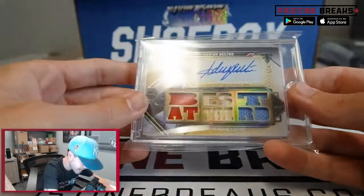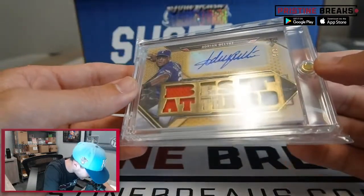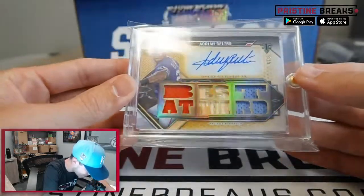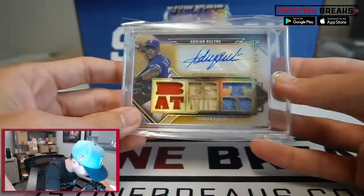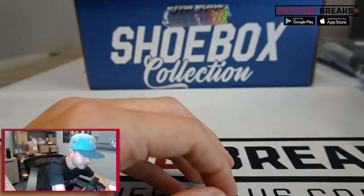And look at this — Adrian Beltre out of Topps Triple Threads. It's a patch auto, numbered eight of nine. That's a cool card for Adrian Beltre — he's a funny dude. All right, there we go, there's our next few items.